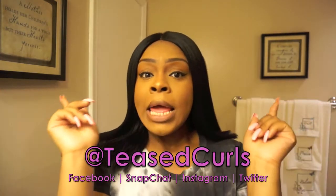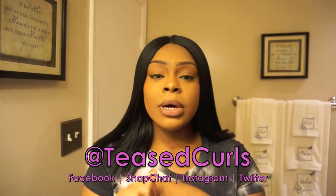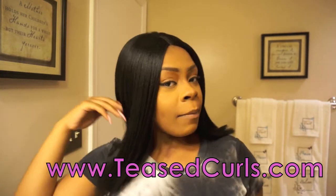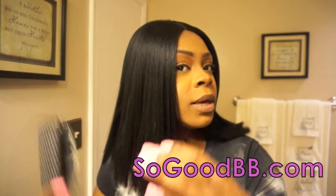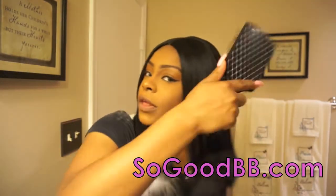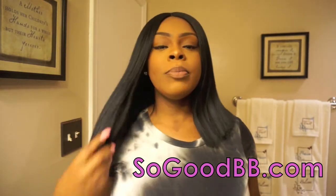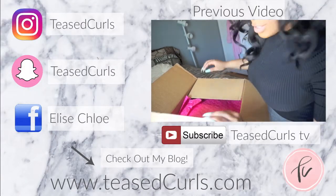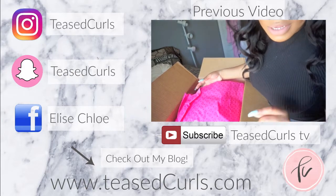This is going to be the end of this video. I got to close it out because I'm about to fall in love again with these wigs and I don't even got time. So make sure you subscribe to my channel below, and follow me on Instagram, Snapchat, Twitter, and Facebook. I also have a vlog at www.teascurls.com. Check out So Good BB — I'll make sure to leave their links below so you can purchase this wig and get on it.